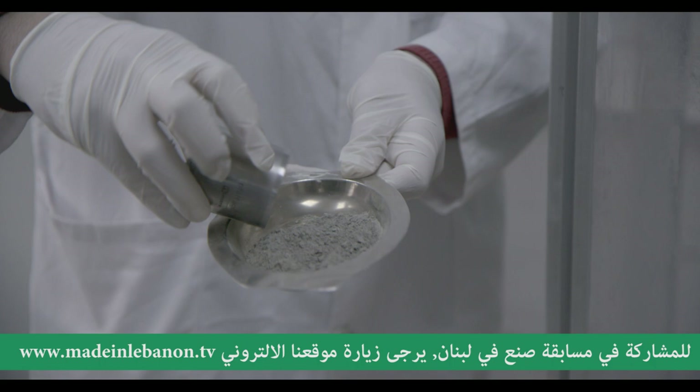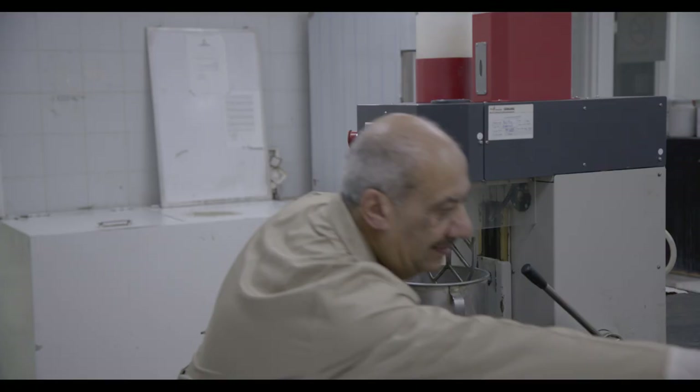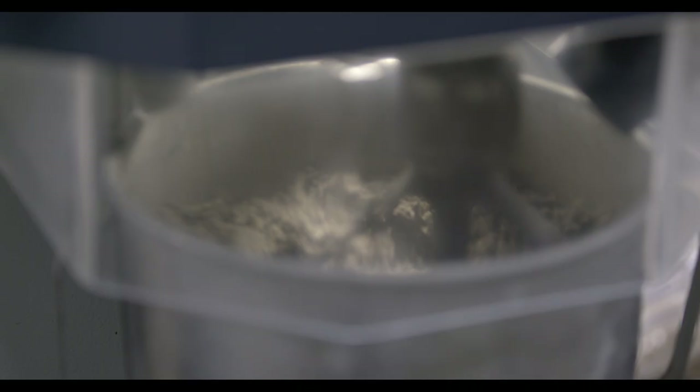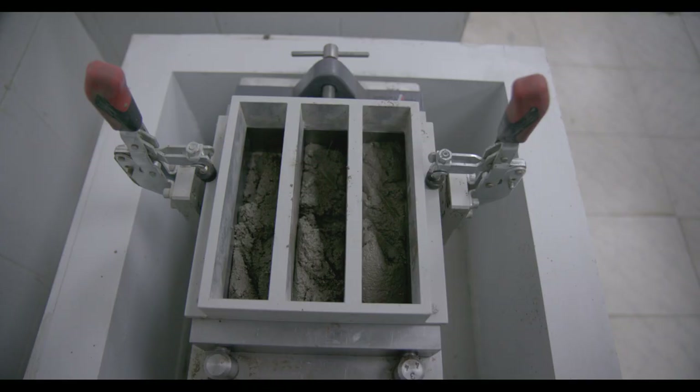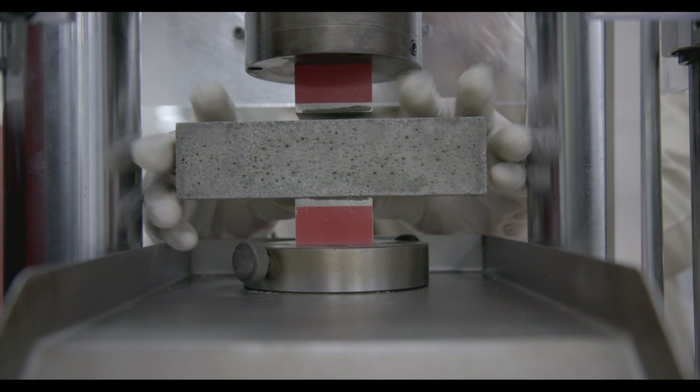أما بالقسم الفيزيو ميكانيكي بتم دراسة الخصائص الفيزيائية للإسمنت بشكل عام، مثل نعومة الإسمنت ونسبة المي وغيرها من الخصائص. كما وبيتم الفحص الميكانيكي للترابة لمعرفة قدرة مقاومة الإسمنت للضغط العالي. كل هيد التحليل بتنعمل حتى نتأكد من جودة الإنتاج والمطابقة مع المعايير والمواصفات اللبنانية والعالمية.